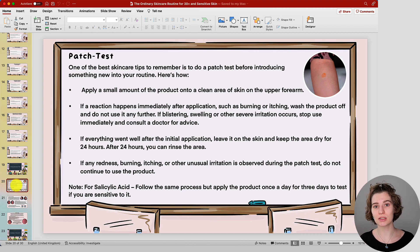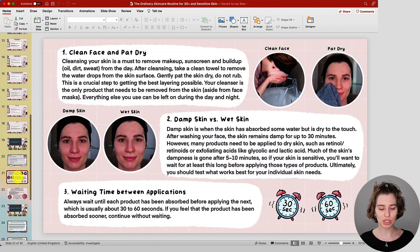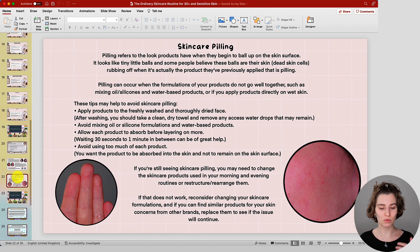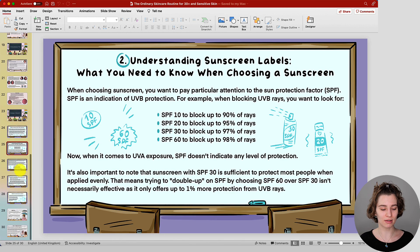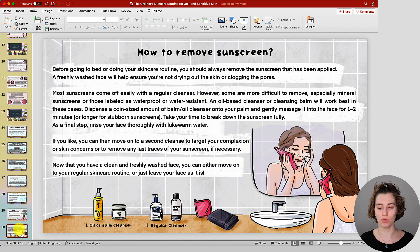There is also a general skincare tips guide covering how to do a patch test if you're new to a product — especially important for sensitive skin before applying all over. There's also a general guide about cleansing damp vs. wet skin, waiting times, and skincare pilling. The routine I've set up makes pilling less likely, but I included guidance in case it happens. Below that is a full sunscreen guide covering when it's best to wear sunscreen, understanding sunscreen labels, application, and removal. Everything is in the PowerPoint and you can save individual slides to your device; the download link is in the description.